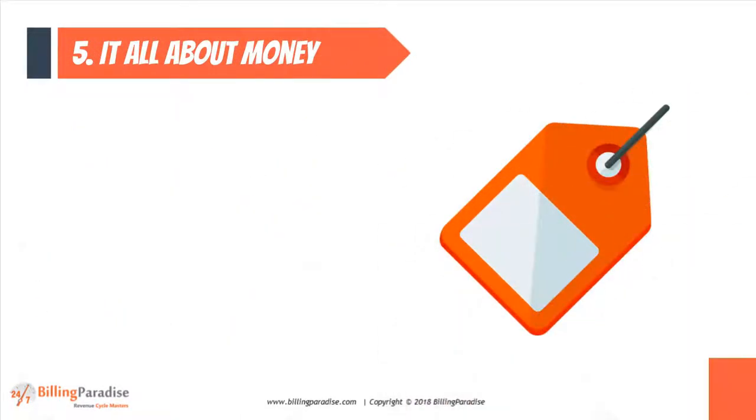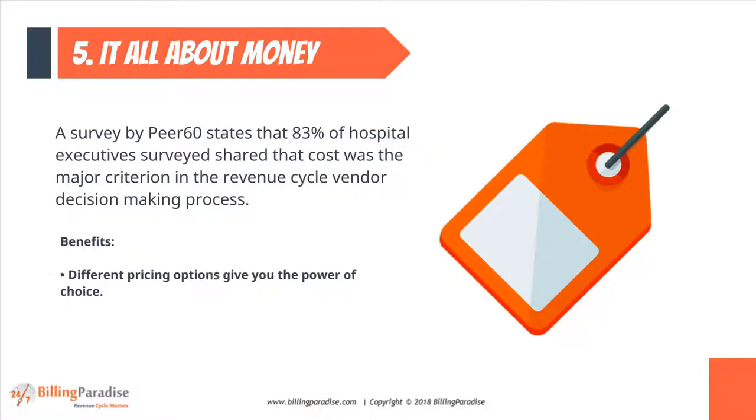Factor 5: Money Matters. A survey by Pier 60 states that 83% of hospital executives surveyed shared that cost was the major criterion in the revenue cycle vendor decision-making process.